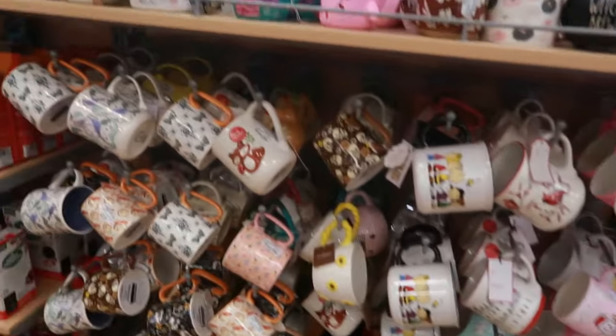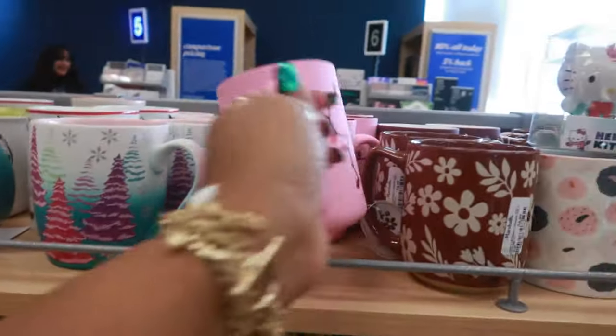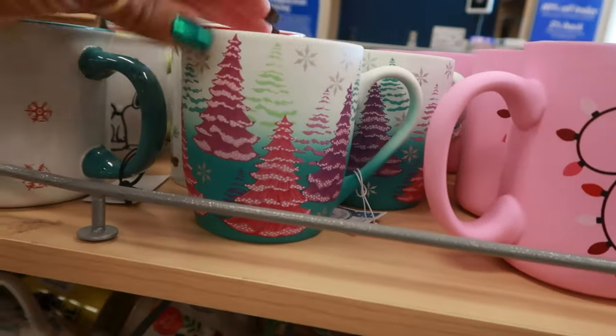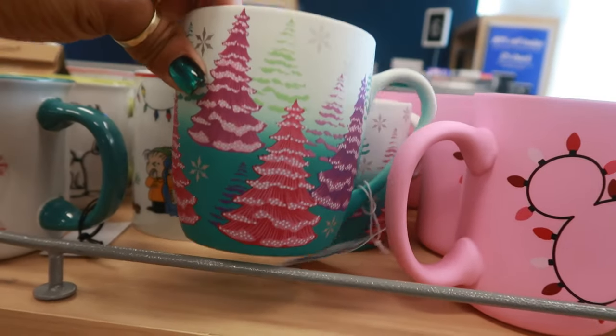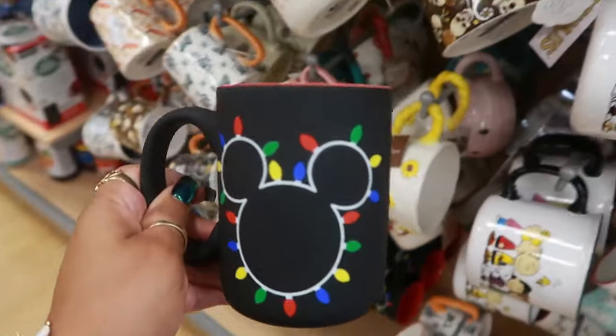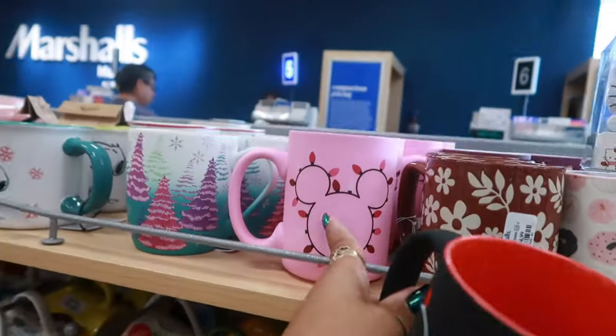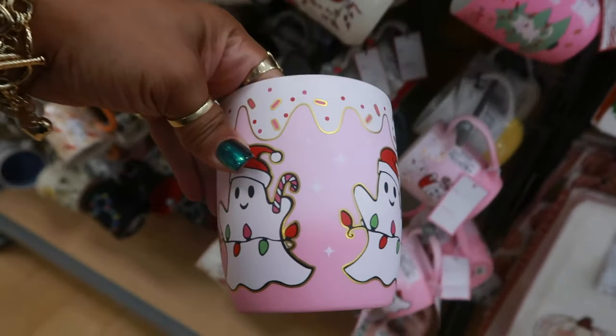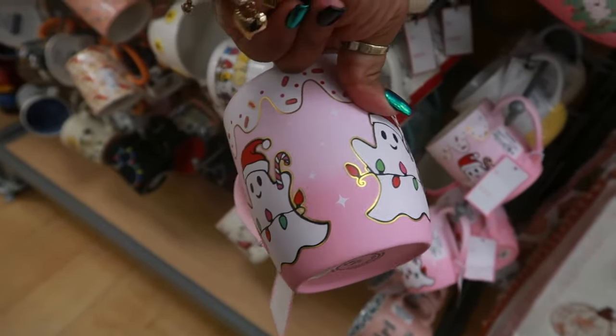I wanted to come to the checkout lane real quick to see what other cups she put out. You have this one with Mickey, this one with the trees. There's another Mickey in black if you don't like that one, and then there was this one that kind of looks like the one I picked up with the gingerbread, just with the ghost.